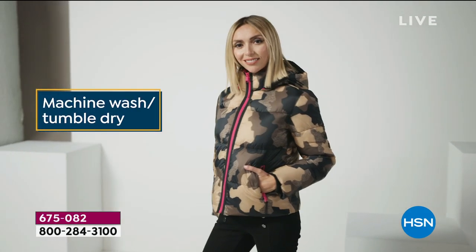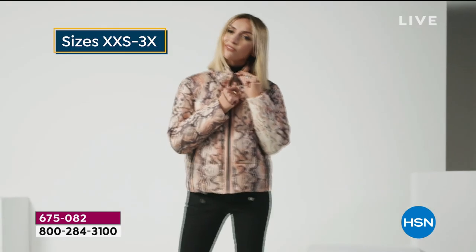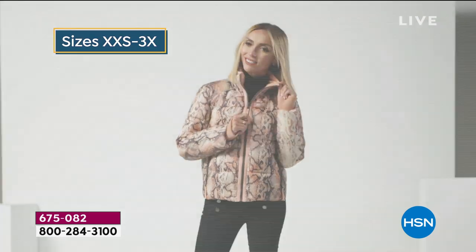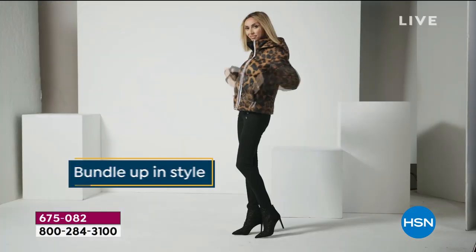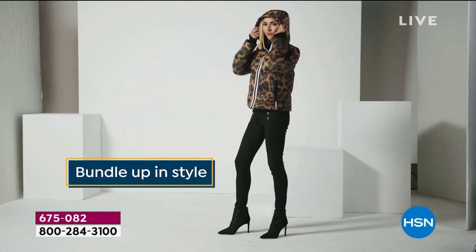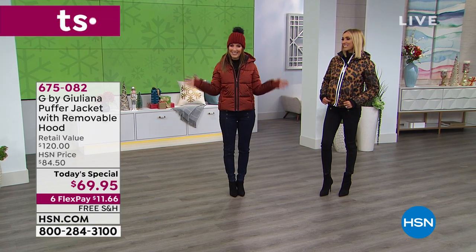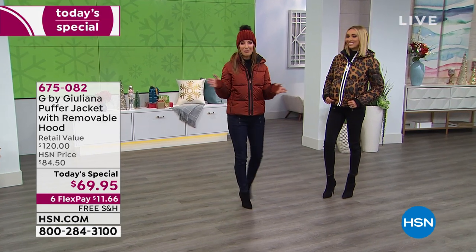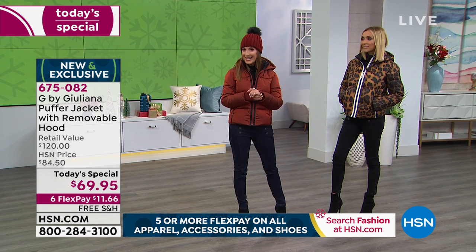You've got great little thumb holes and storm cuffs to keep out the cold. This is a puffer jacket that's machine wash, tumble dry, a great hip length at 25 inches. We've got extra extra small through 3X. It's lightweight, comfortable to wear. You can bundle up in style. These are HSN exclusive colors and prints and designs you won't find anywhere else. It is our today's special — our best value of the day. Price is good for one day only, $69.95, about 50% off retail.